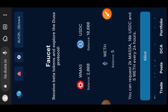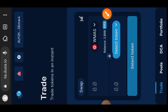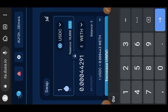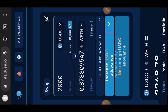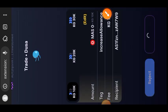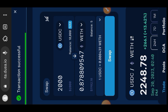Now go to the Trade tab at the bottom left of your screen. Choose the tokens you want to trade — I'll trade USDC for Wrapped ETH. Indicate the number of USDC you want to swap, then tap Increase USDC Allowance and confirm in your wallet. Then tap Swap again. The swap is successful.